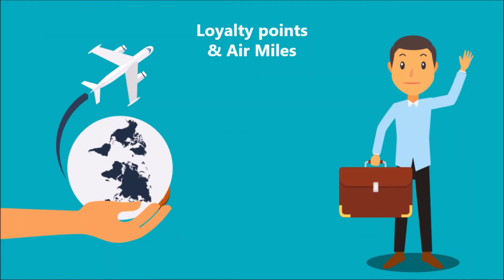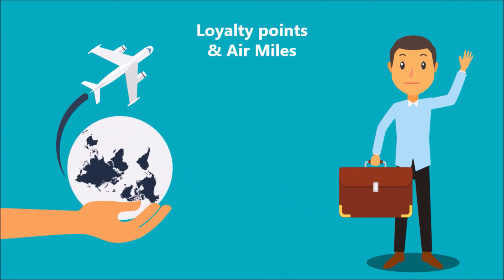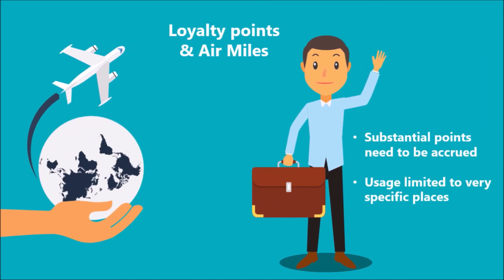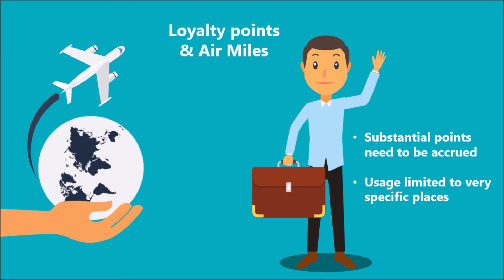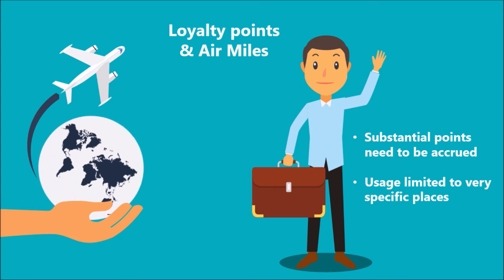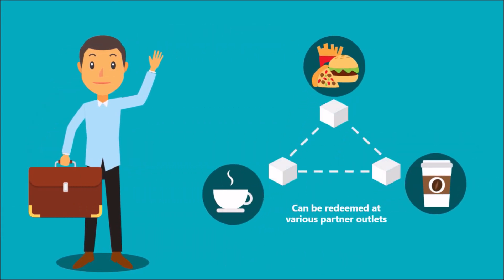Loyalty points and air miles are some of the very crucial ways through which airlines tap repeated customers. But in the current system, customers have to wait until they have substantial loyalty points accrued in their account. Further, the usage of these points is limited to very specific places, which leads to a lot of points left unused or getting expired. But with blockchain-based loyalty points, the points can be redeemed at various other partner outlets, thus increasing the usage and attractiveness of these points to the customers.